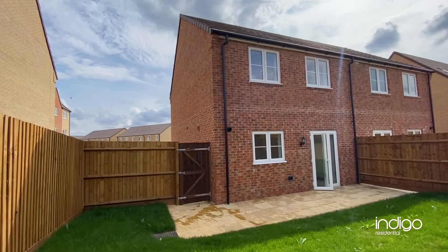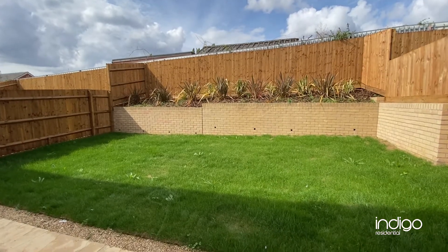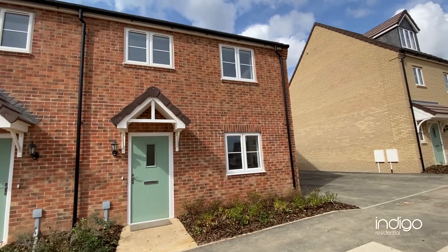This select private development is beautifully designed, exclusively offering a vast choice of two, three and four bedroom properties to suit all budgets and requirements.